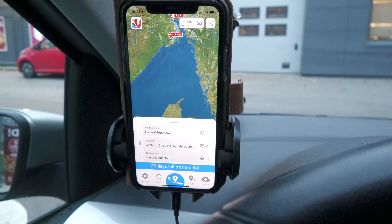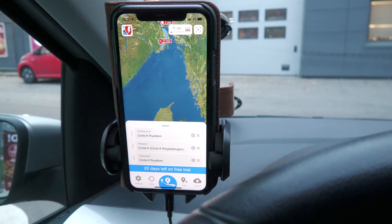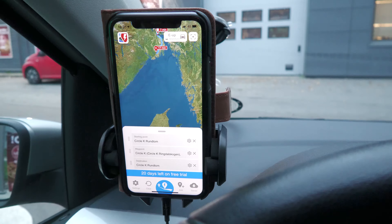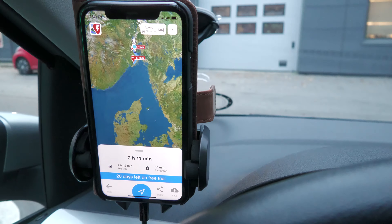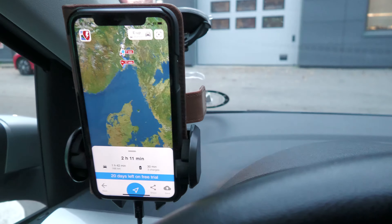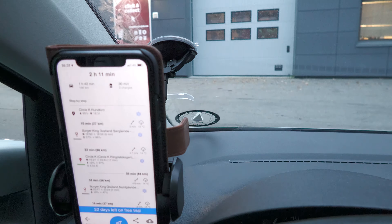The goal is really to try and see how accurate A Better Route Planner is when it comes to this stuff, and how much I can trust it if I go on a longer trip, because there's a lot of chargers on this route. If I press here, you see it will take two hours and ten minutes. Usually it takes one hour and 40 minutes from this place, but I have a bit of charging to do. I'm going to charge at Burger King on the way down.